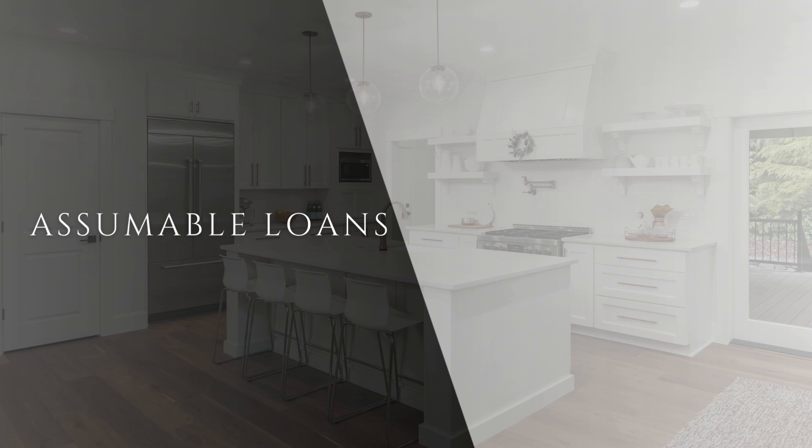So what exactly is an assumable loan? It's a mortgage that the buyer can take over from the seller, often with more favorable terms than current market rates. This means you might score a lower interest rate and save money in the long run. Sounds great, right?